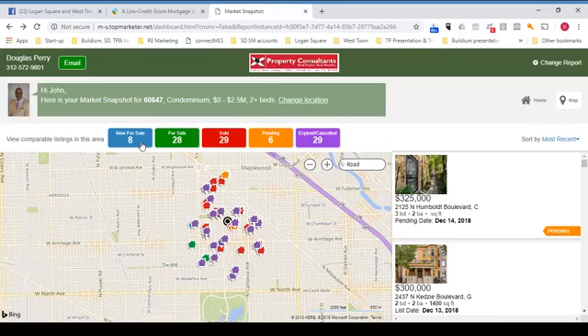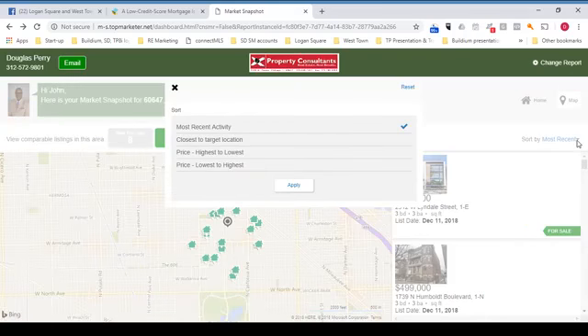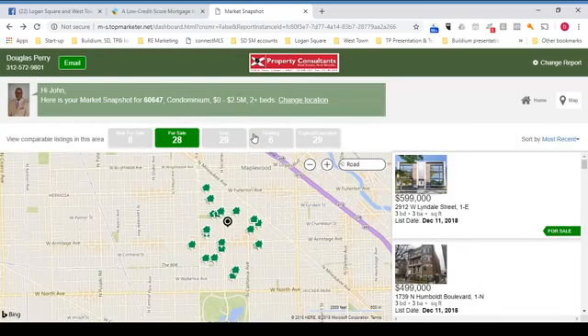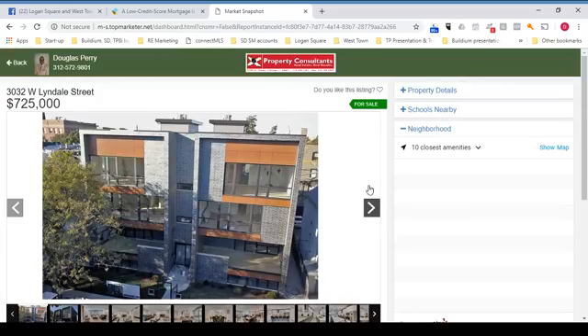The color-coded buttons show: new for sale, for sale, sold, pending, and expired. You can click buttons and filter what you see. You can also sort things in a variety of ways — most recent, closest to target, highest to low, lowest to high, etc. And if you want to drill down into a house, all you have to do is click the icon.